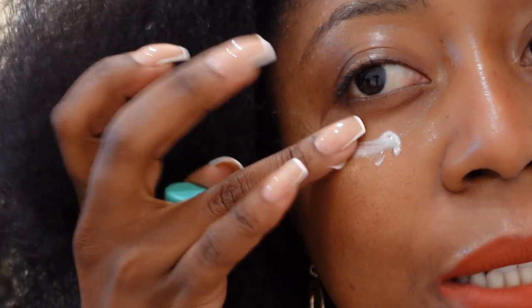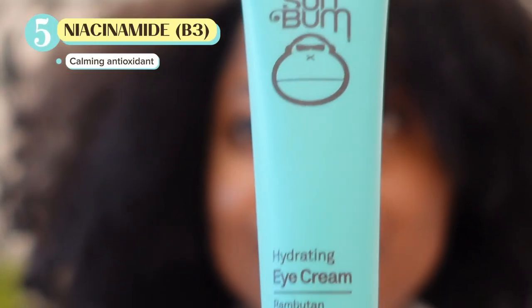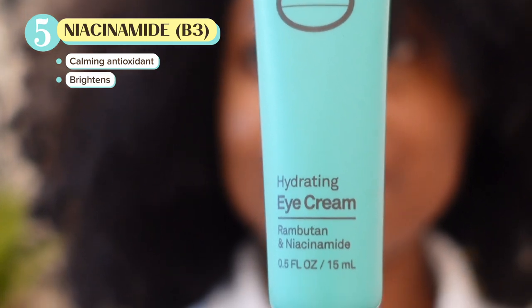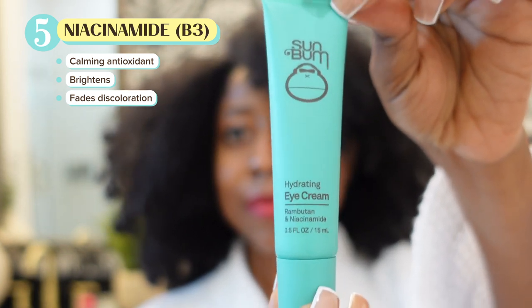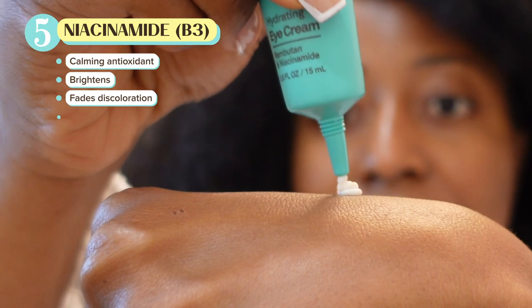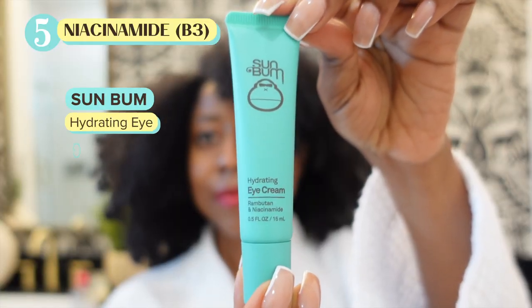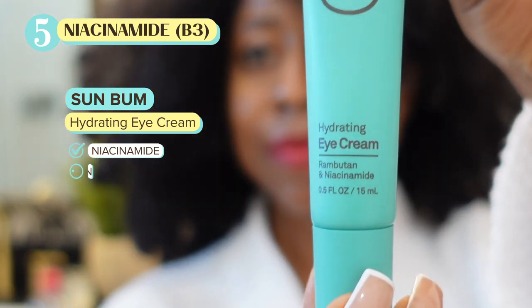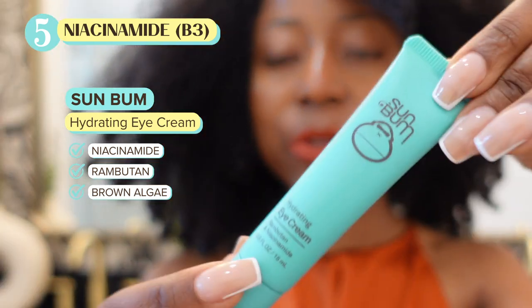One of my favorite ingredients in skincare for the eye area is niacinamide, also known as vitamin B3. It's an antioxidant with brightening capabilities — it can lighten discoloration and brighten skin, making it perfect for dark under-eye circles. Niacinamide calms down redness and inflammation, stimulates collagen production, and increases fatty acids in the skin to hydrate thin under-eye skin. I like this one by Sun Bomb — it's affordable and over-the-counter. It has rambutan, which is a great source of vitamin C, along with niacinamide, and you can layer sunscreen over it without any issues.